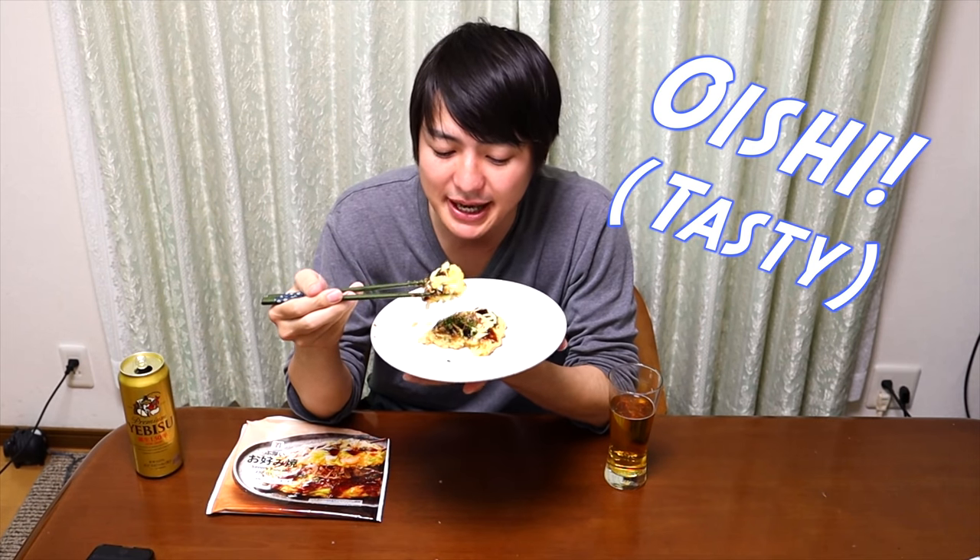Speaking of 7-Eleven in Japan, not only this Okonomiyaki savory pancake, there are many good foods in 7-Eleven. So maybe in the future, I'm gonna make a 7-Eleven food tour video. Please look forward to it.